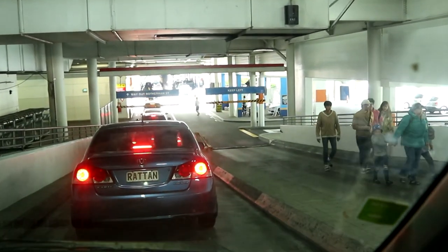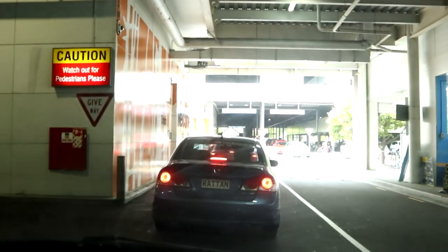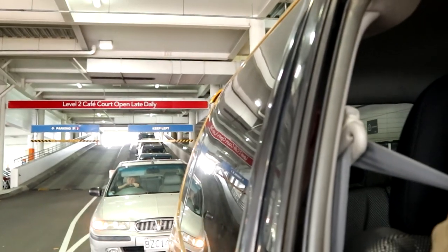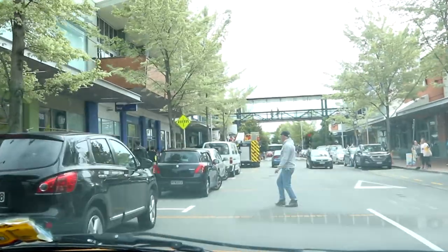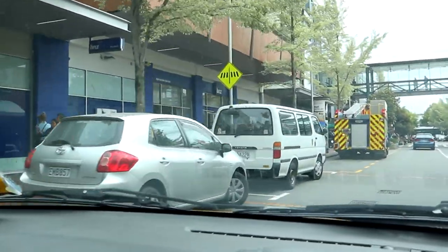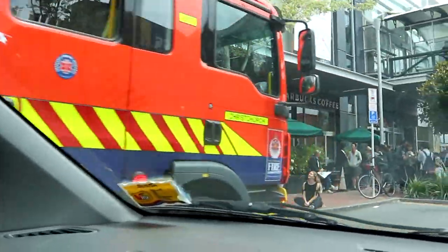So it is a fire alarm. Unfortunately I didn't get the fire engine on camera — there's the fire engine. Man, talk about disruption — thousands of people forced to get out of the building.